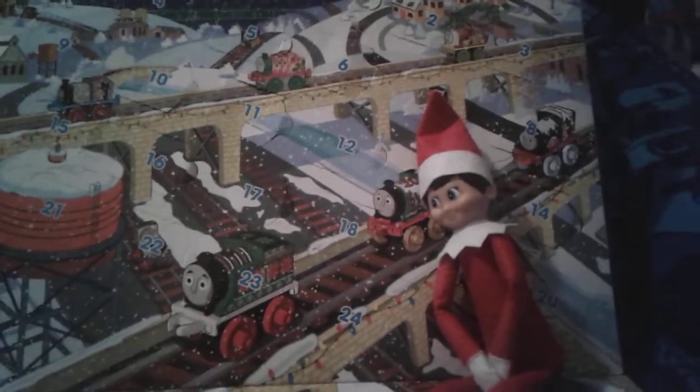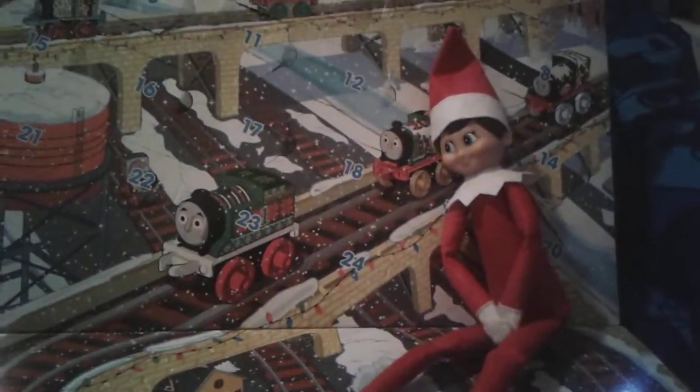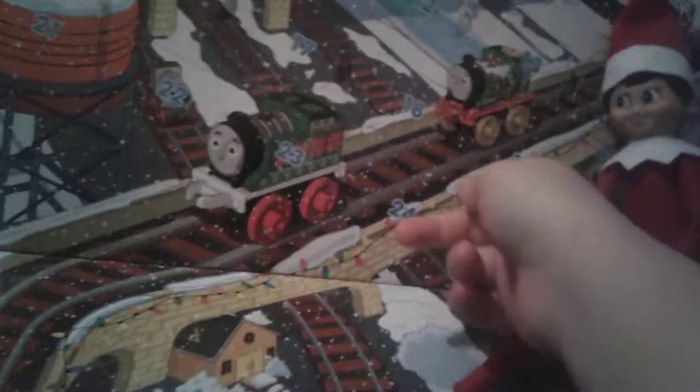Hey guys, it's me Thomas, number one fan 2003 here. You all know that Christmas is in six days already — can you believe it? So today we're going to be opening up Day 19 of my Thomas Minis Advent Calendar.